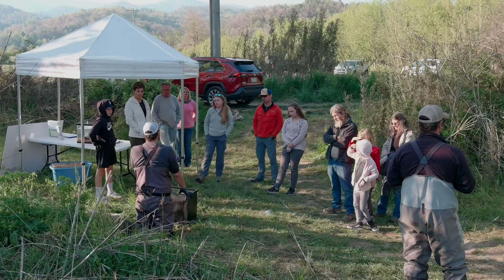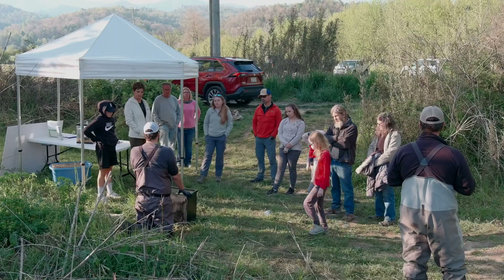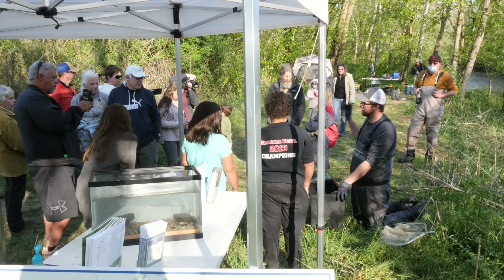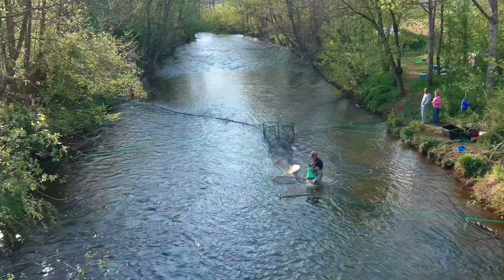We're out here today trying to get a population estimate for sicklefin redhorse in the Valley River, and we're going to use that population estimate to help make a decision on whether we can use this population for reintroducing them in the upper Hiawassee and upper Nantahala Rivers.